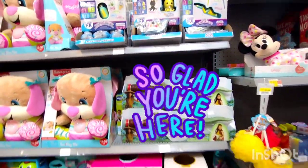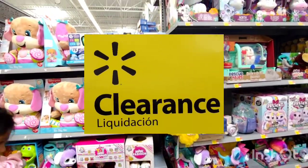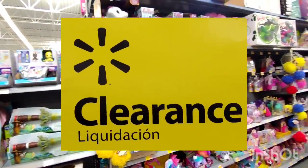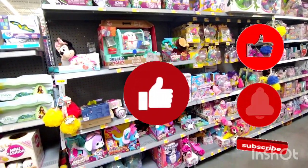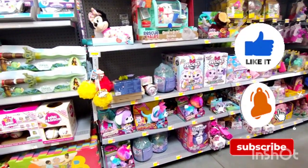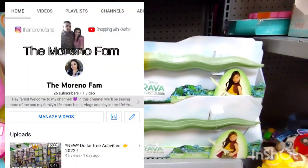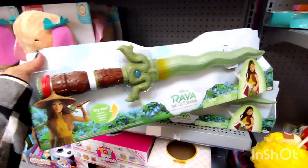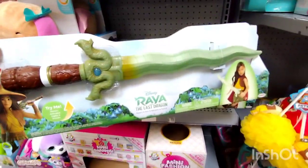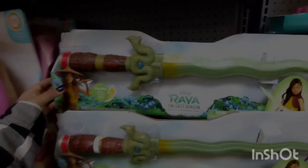Hey guys, welcome or welcome back to my channel. If you guys are new, hi, my name is Heisha. Today we are going to be looking for some clearance, but before we do that, go ahead and give this video a big thumbs up, subscribe if you haven't, and also check out my other channel. I just created a new channel with more vlogs. I'll be leaving the link down below so please check it out.